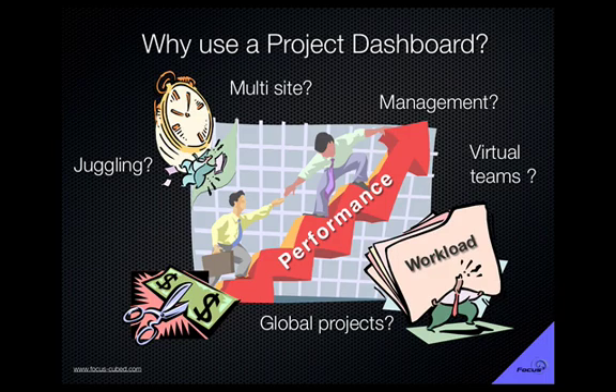Myself, living in Japan, I'm always working on multicultural projects. Or maybe you work on the occasional project, or perhaps you just want to get more organized. These are just a few reasons why my clients use a Project Dashboard for their projects. Do any of these strike a chord with you?